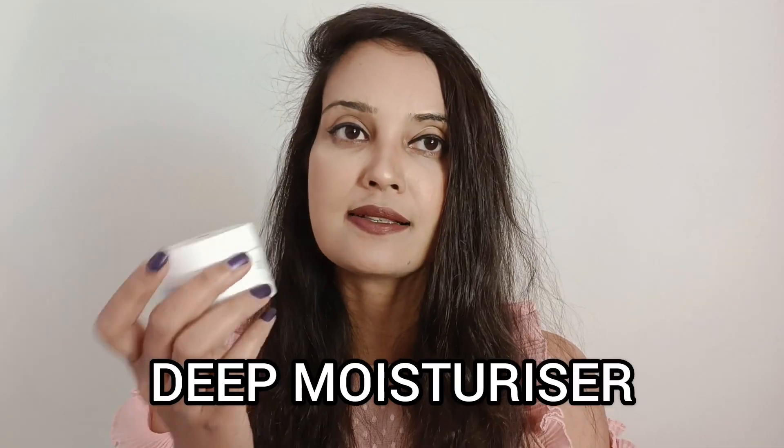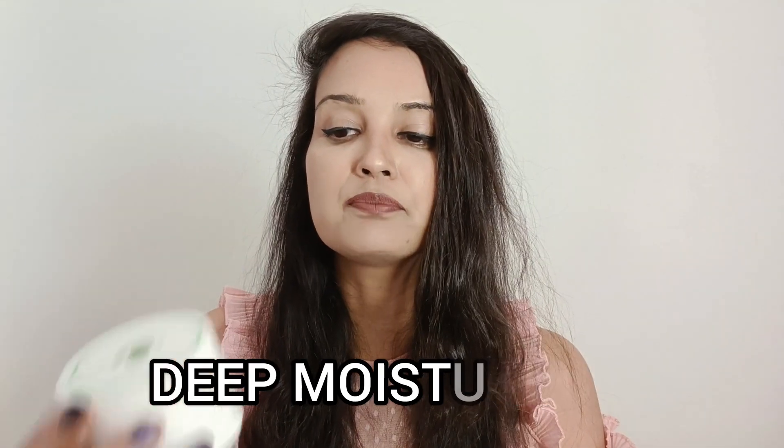Next up, I'd like to talk about their Deep Moisturizer. This one is infused with cica and bakuchi oil extracts. Let me show you the texture — it's very lightweight and runny, not like a thick moisturizer at all. This is my second jar, which is why it looks full — I've already used this before. It's lightweight yet very hydrating and soothing on the skin.